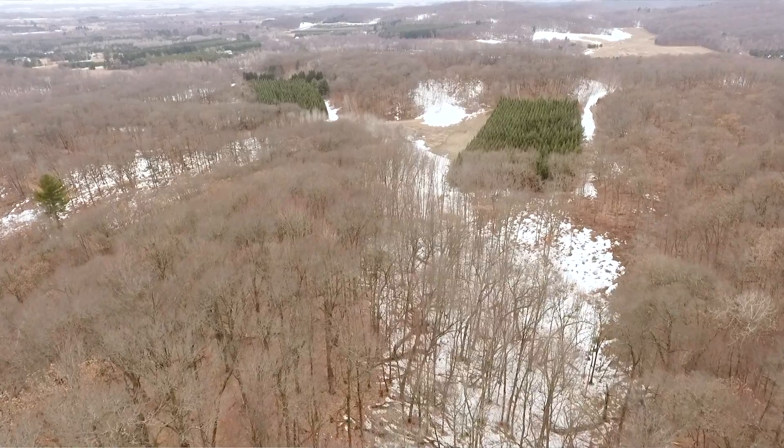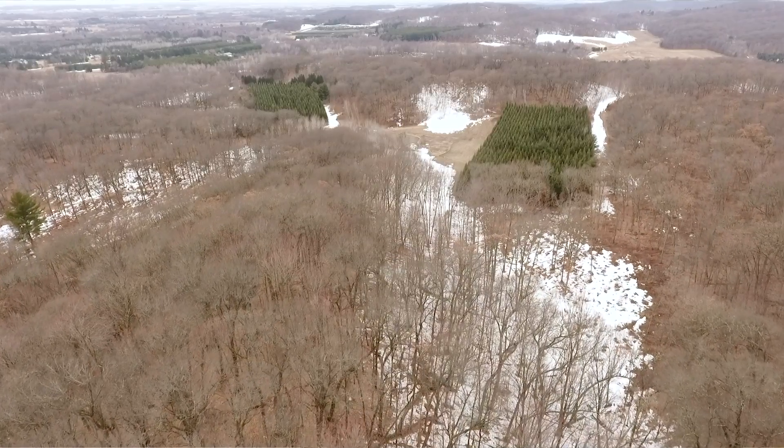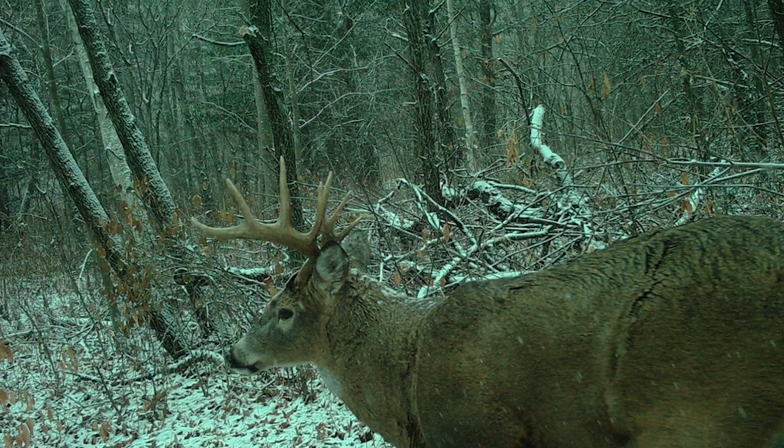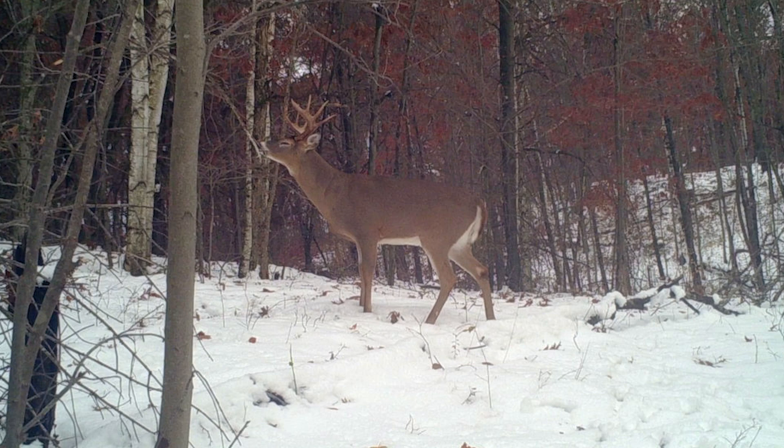The Dunn County 137 is a great example of what management can do to a property, and a great management plan starts with a plan — and that's what they've done here. They've come in and done some great timber cutting, put in food plots, trails, and created a lot of different areas to hunt in a lot of different ways, with outstanding access no matter what the wind.